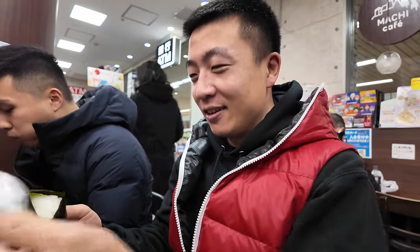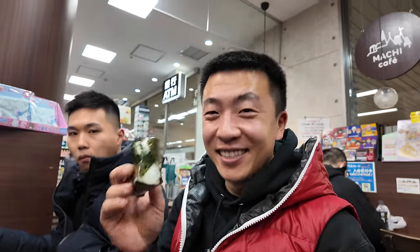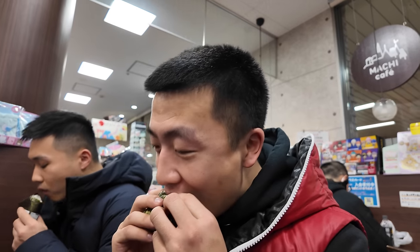When you go to Japan, you've got to try one of these. I think there's a way of doing it. It's good, eh?